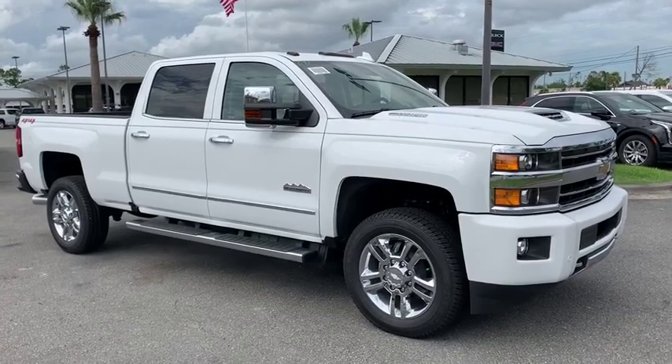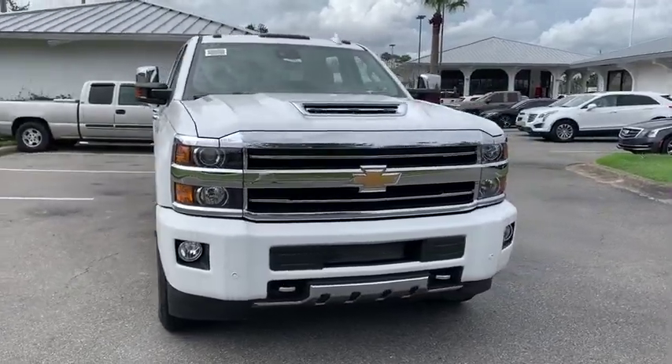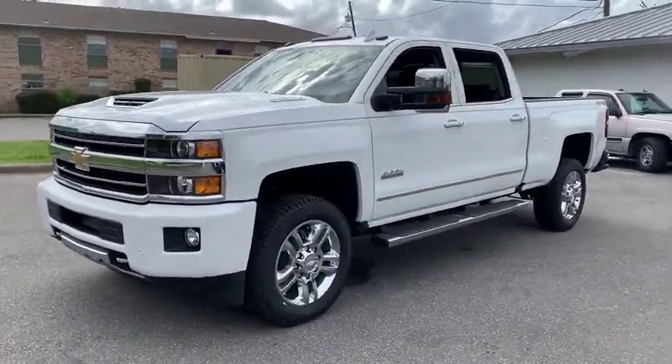Take a ride in the 2019 Chevrolet Silverado 2500 HD. This pickup truck pulls unlike any other. This vehicle has less than 100 miles.